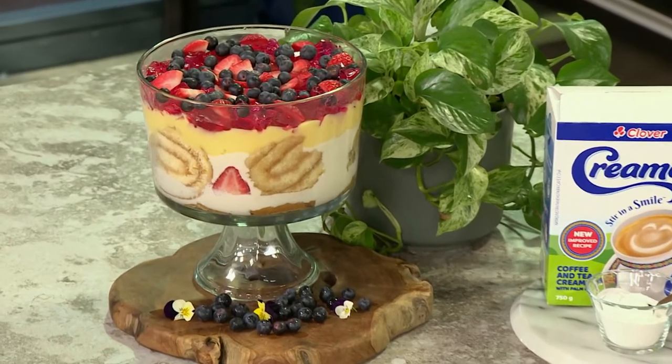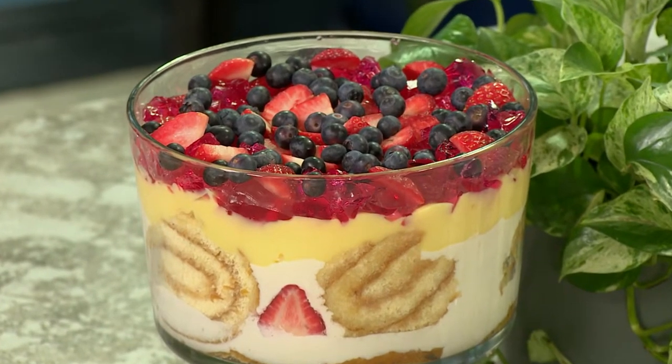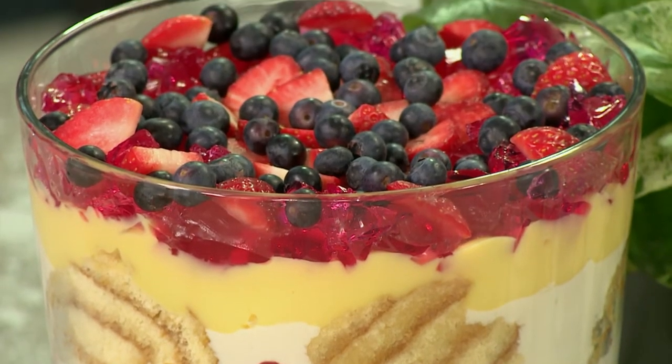Apart from being the best creamer to stir into your cuppa, we're also using Cremel in our dreamsicle Cremel trifle recipe that will be 100% — it's guaranteed — to stir up a smile on anyone's face. Dumi, I just have that feel-good moment going on. Tell us, what do we need to create this?